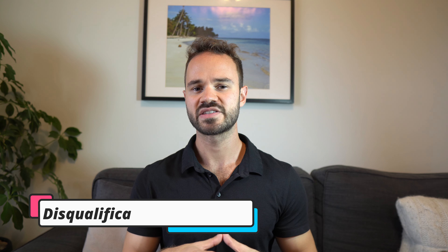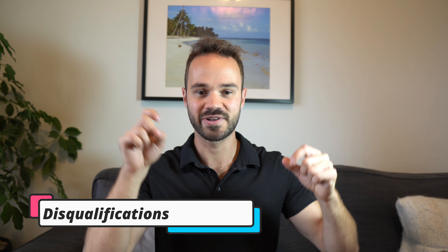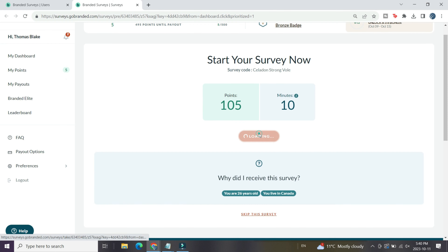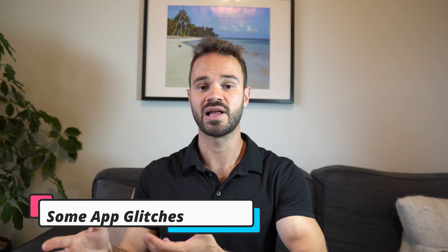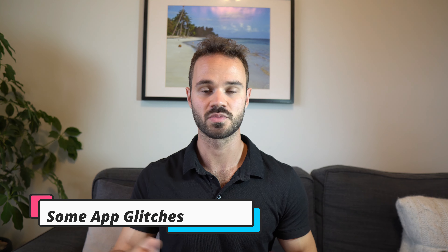Now for the cons. One con I noticed is that a lot of surveys fill up quickly — you'll see one on your dashboard, click on it, and it says the survey is full, so you can't answer it, which is a little frustrating. The second con is that Branded Surveys has a new mobile app which I really like and used for most of my surveys, but it can be a little glitchy. Other survey apps are a bit easier to use, though I do appreciate that it now has a mobile app.